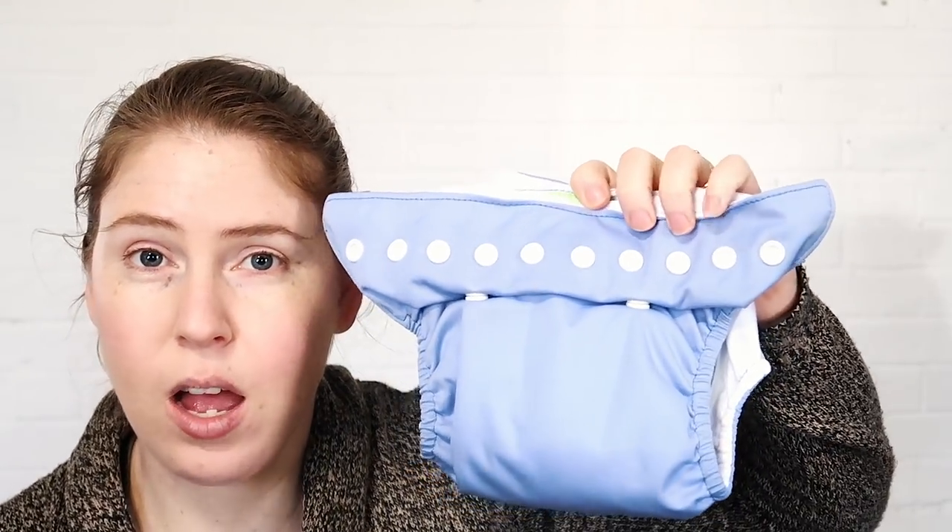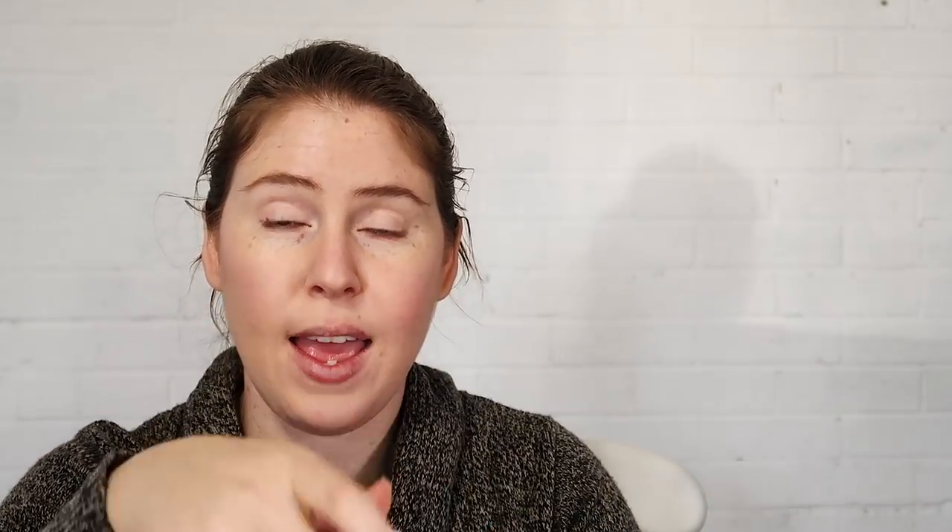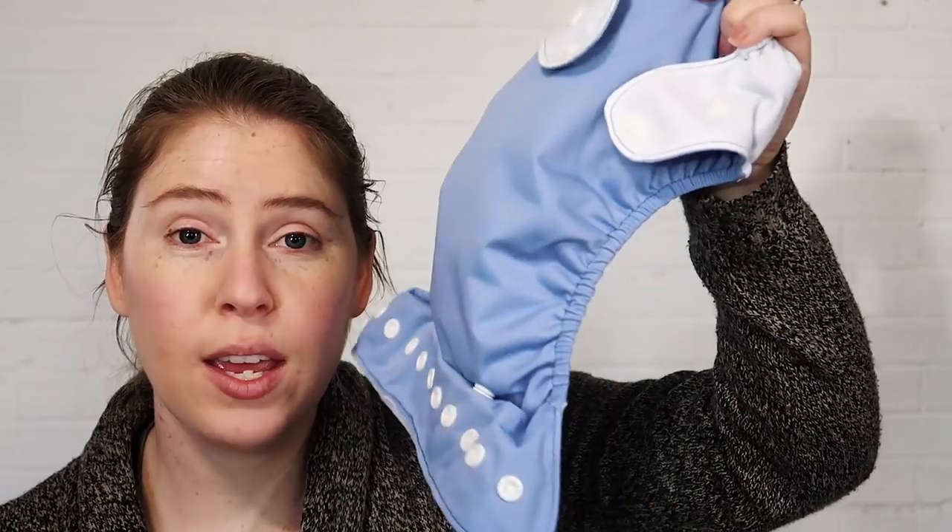The next kind I have are Smarty Pants diapers. The reason I like these is because they have a pocket opening in both the front and the back. So when it comes time to wash, I don't have to take the insert out — I just throw the whole thing in the wash and the insert comes out on its own. I've tried that with other diapers and they don't seem to come out on their own.